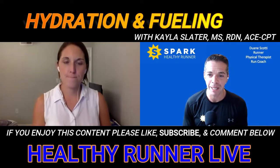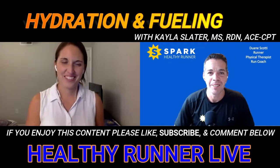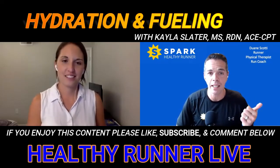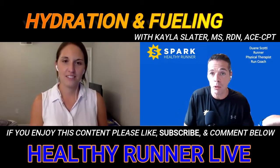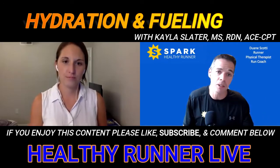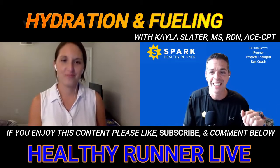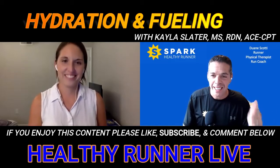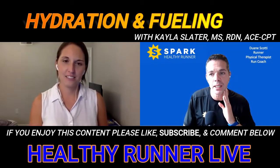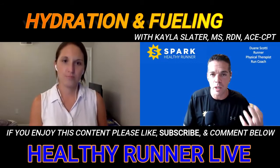And it's also important for performance — who doesn't want to run faster or hit a PR? So safety and performance are the two main reasons to pay extra attention to fueling and hydration when the temperature rises. Now, what should runners use as a gauge to determine if they need to alter their typical long run hydration plan for race day?